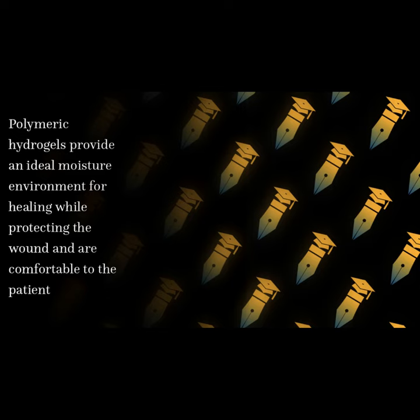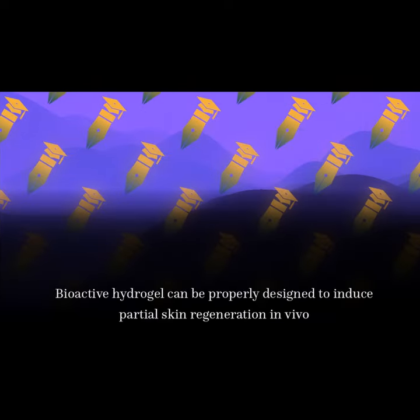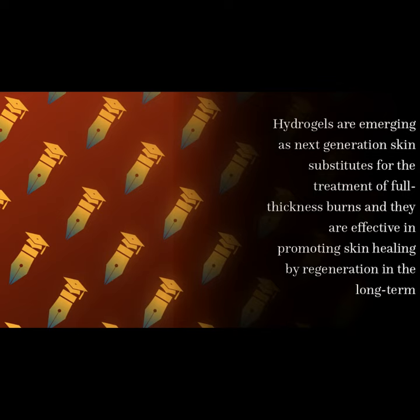Polymeric hydrogels provide an ideal moisture environment for healing while protecting the wound and are comfortable to the patient. Bioactive hydrogel can be properly designed to induce partial skin regeneration in vivo. Hydrogels are emerging as next-generation skin substitutes for the treatment of full thickness burns, and they are effective in promoting skin healing by regeneration in the long term.